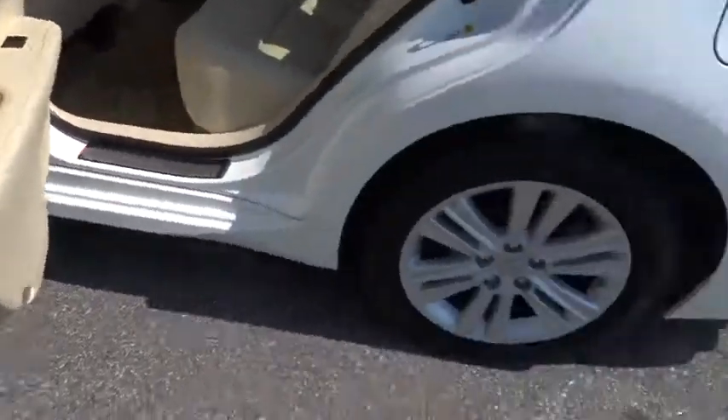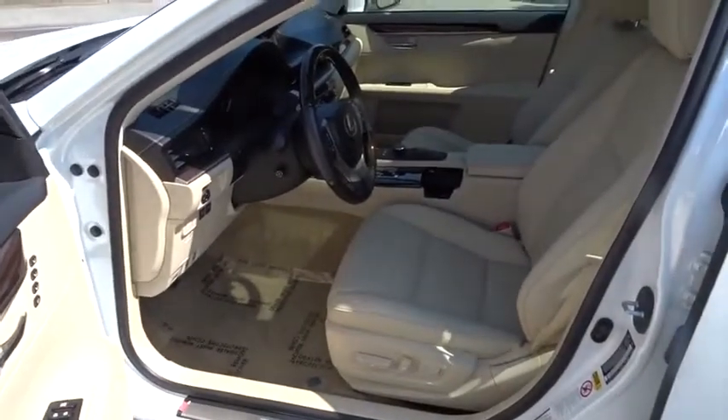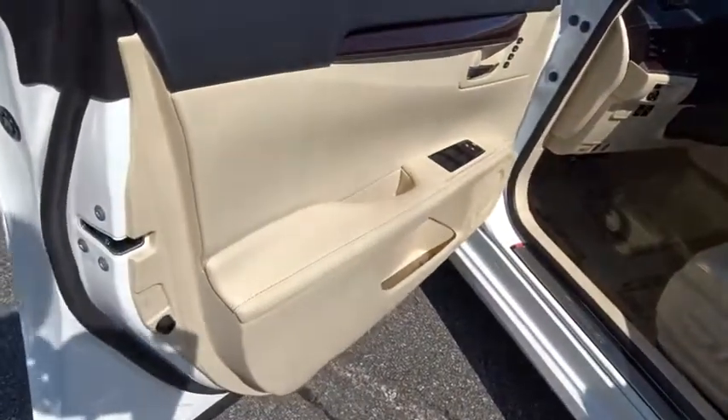Stability control, traction control, steering wheel audio controls, anti-lock braking system, keyless entry, power passenger seat, backup camera, Bluetooth, leather-wrapped steering wheel.